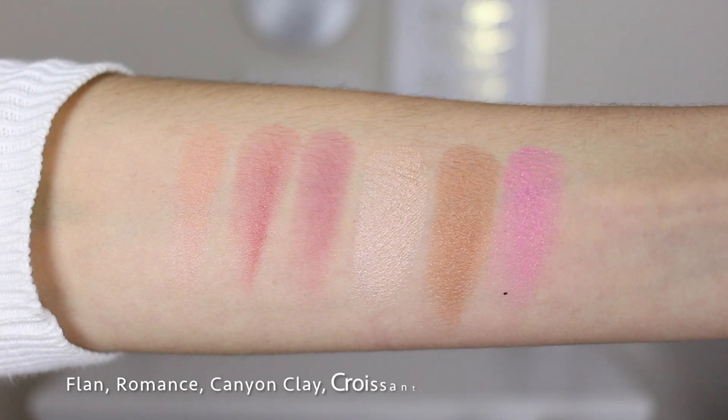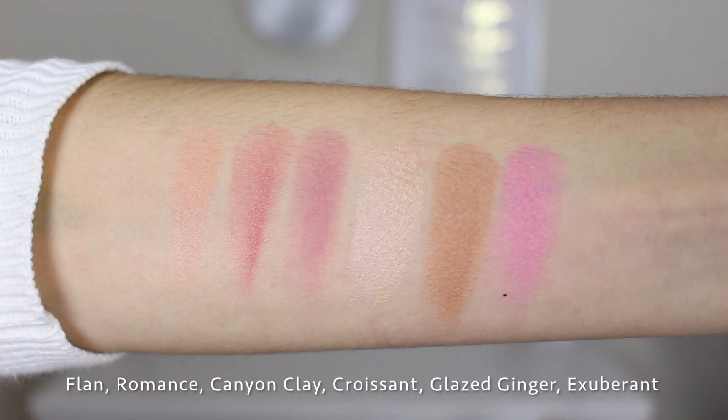This shade is called Flan — it looks like a nice neutral blush shade. Then this one is called Canyon Clay, which is more of a mauve blush color — it reminds me of the ColourPop Between the Sheets shade. Then there are three shimmery ones: a highlighter called Croissant, a bronzer called Glazed Ginger which looks more like a highlighter to me, and a blush called Exuberant — very shimmery and very bright. The three matte blushes and three shimmer shades make up the whole palette, and the shimmery bronzer would be nice in summer when you want a bronzy glow.